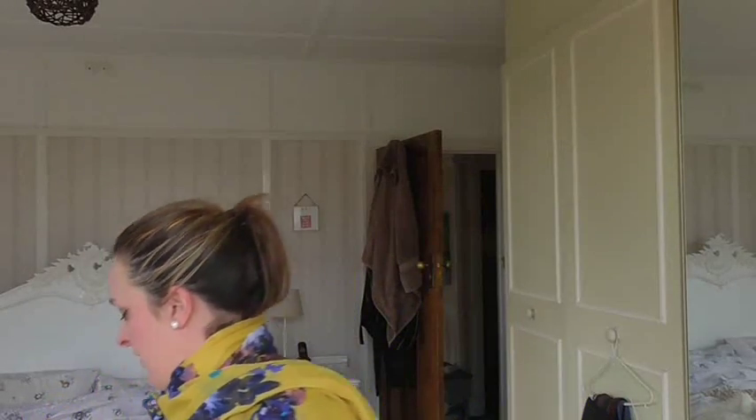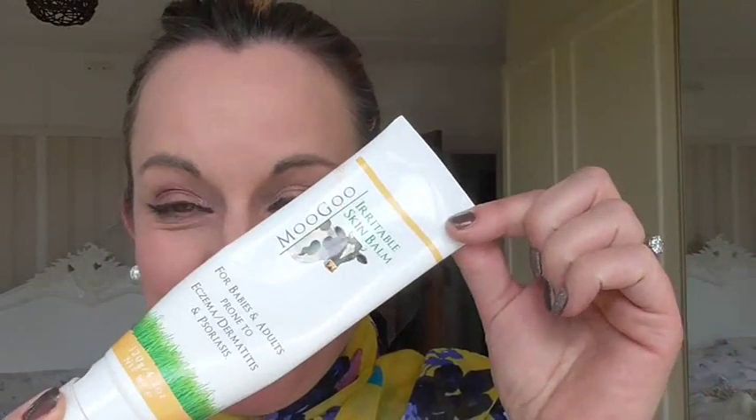Morning everyone, Kat here — hope you're okay and having a lovely day so far. I just wanted to share something I recently discovered, and that is Moogoo. I absolutely love this product — it was recommended by somebody on Facebook. It's an Australian product but it is available in the UK.